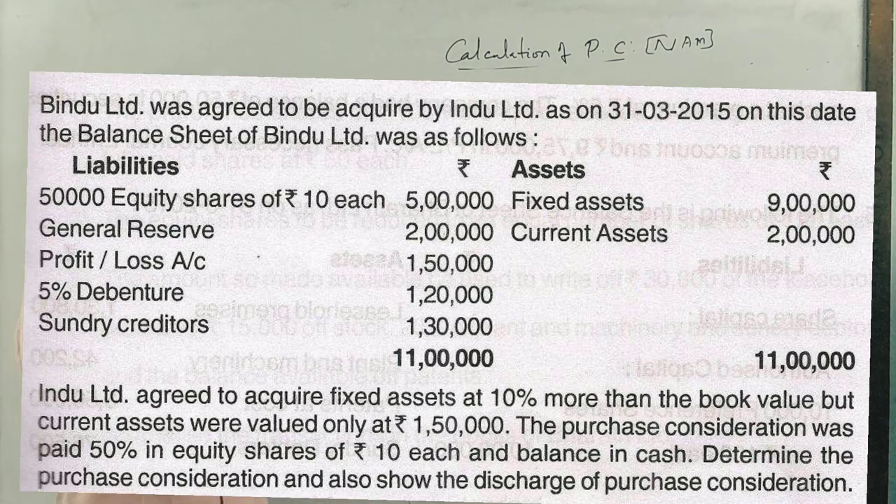This is a 2016 question paper problem worth five marks. Windu Limited was agreed to be acquired by Indu Limited. This is a purchase matter — Indu is the acquiring company. On March 2015, the balance sheet of Windu Limited is given. Windu Limited is the selling company.